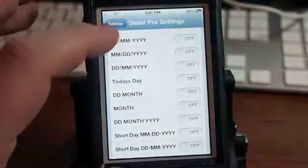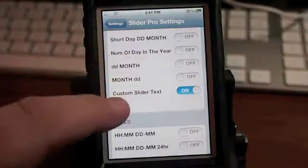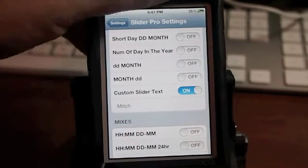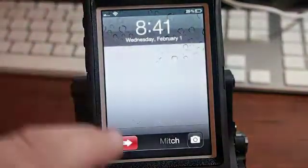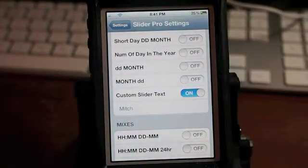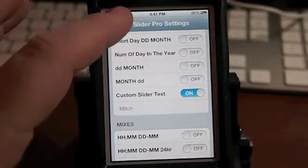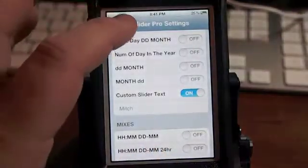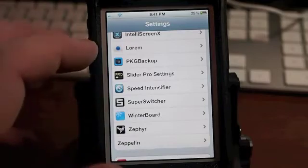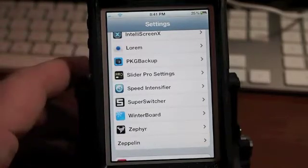What I did is come down here to custom slider text and typed it in. If I'm not mistaken, this is a free tweak. If I'm wrong, don't eat me up in the comment section, but if it's a paid app it's no more than a dollar. I don't remember the exact price of that one — I've had it for a while, so it's not fresh off the press like these other ones.